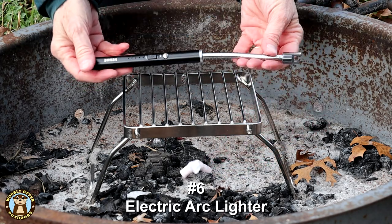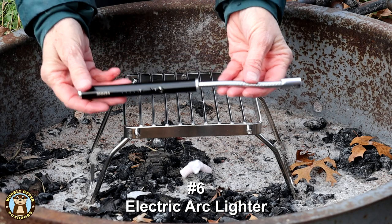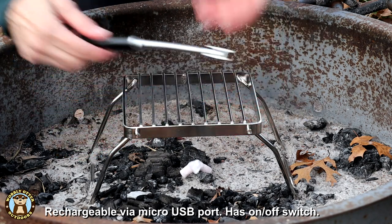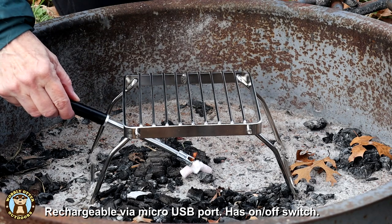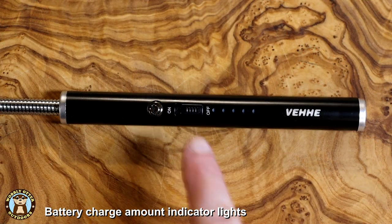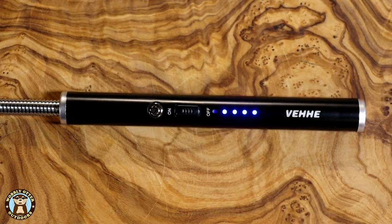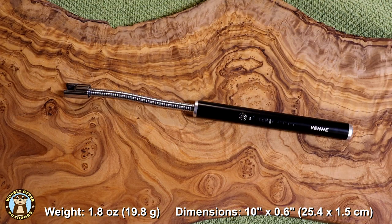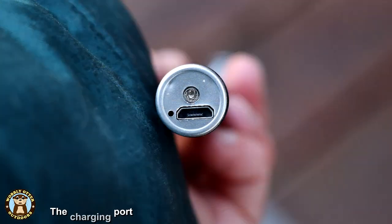Number six is an electric arc lighter. It is rechargeable via a micro USB port. It has an on and off switch, and that's great because it helps keep you from accidentally pressing the ignition switch. The battery charge indicator lights are an awesome addition. It weighs 1.8 ounces and is 10 inches long by 0.6 inches wide. The arc lighter is flexible and great for lighting candles or fires.